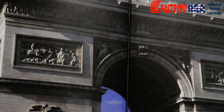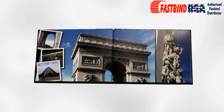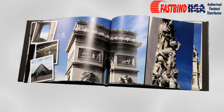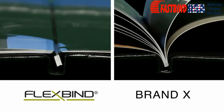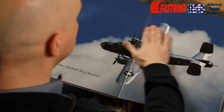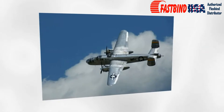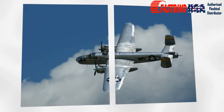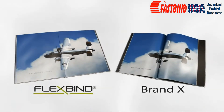FlexBind presents beautiful lay-flat pages for a flawless presentation. The exclusive laminated hinge eliminates typical stress on the binding for a stronger and long-lasting book. FlexBind technology creates uninterrupted spreads that can handle heavyweight pages up to three times as thick as traditional photobook paper. Beautiful pictures without compromise that won't get lost in the gutter. FlexBind pages are picture-perfect.